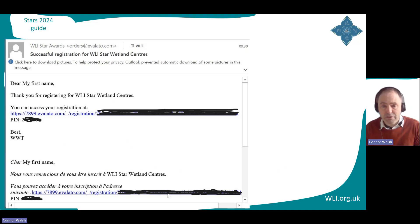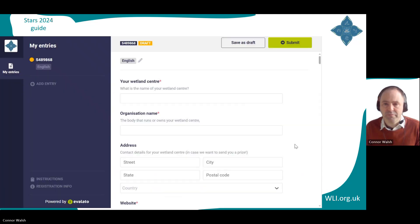Now you've registered, and it's time to work on your application. To go to the Applicant Portal, click the link in the email and log in with the PIN that it has given you. This is what the application form looks like — this is where you'll be answering questions and uploading supporting information. Note the two buttons at the top of the screen: Save as Draft and Submit. You can only click Submit once — after that there is no going back. So don't click it by accident, but do frequently click Save as Draft.